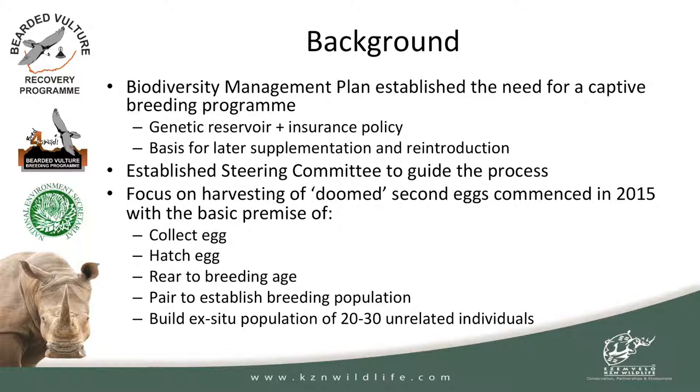The need was established for a number of reasons: one is a genetic reservoir, keeping genetics in good shape; the next is an insurance policy — being able to build up a wild population from a captive facility — and obviously that's the basis for later supplementation and reintroduction. So in 2015 we started with this process of establishing a bearded vulture breeding program. We established a steering committee to guide this process, to ensure we make deliverables and could address issues as they came up. We basically started with a fairly simple premise: collect a second egg, hatch that egg, hand-rear or parent-rear that chick to establish a breeding population and build the ex-situ population.